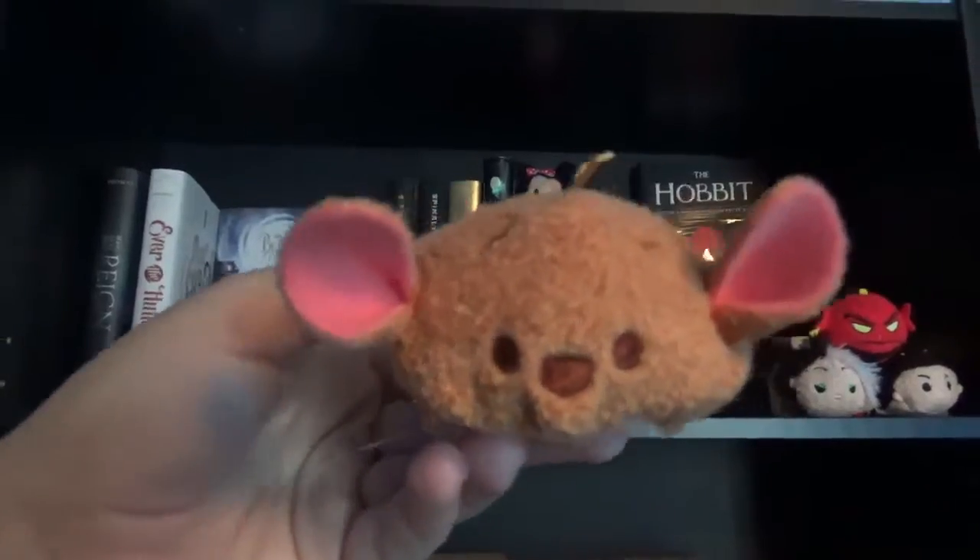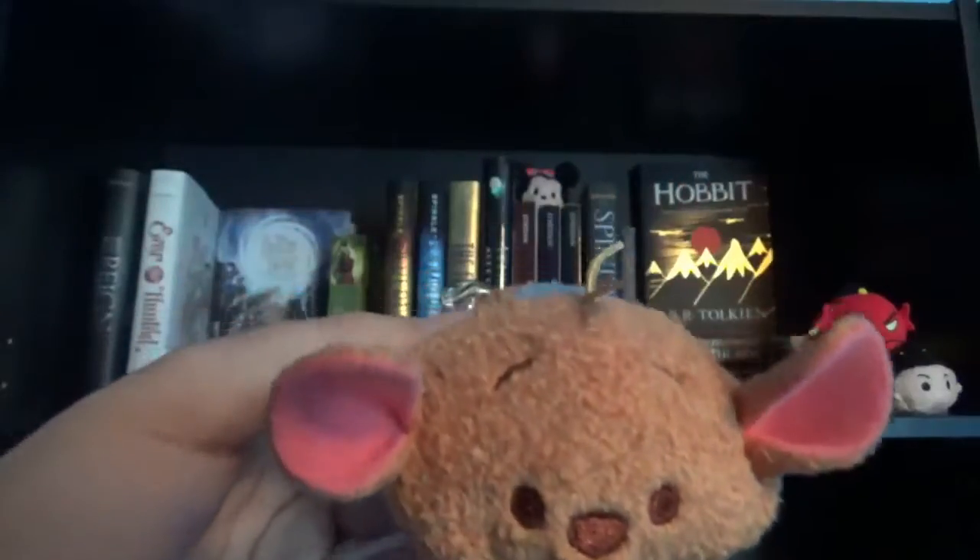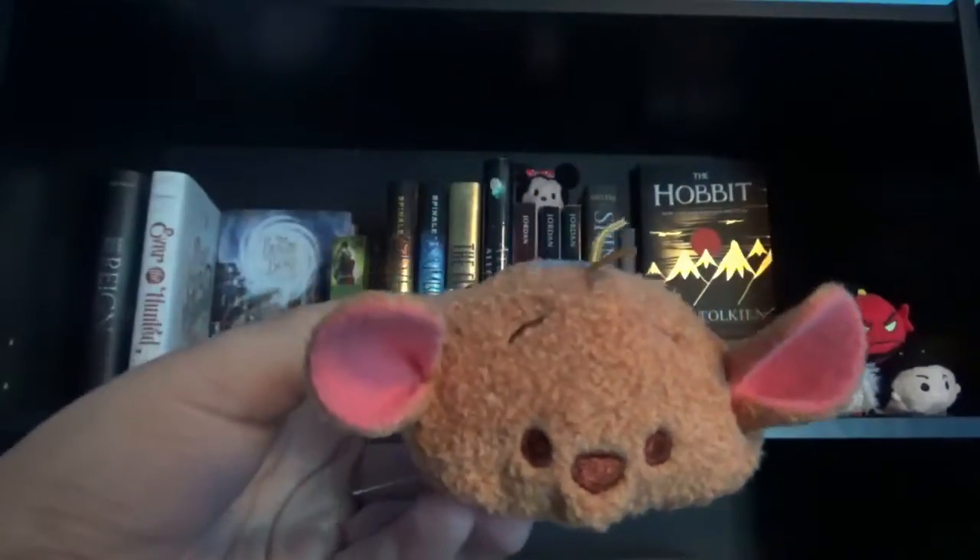The next Tsum Tsum I have on my shelf is Roo from Winnie the Pooh. I just think he's so cute so I display him on my shelf.